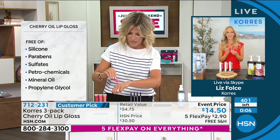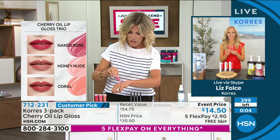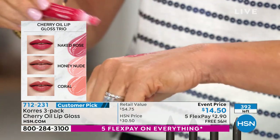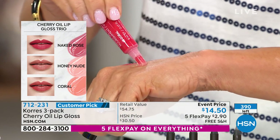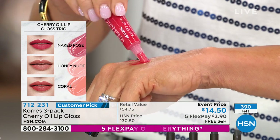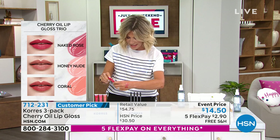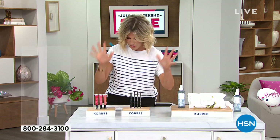You've got a nude, a coral, and a rose — all the colors. These are so beautifully pigmented. Look at that shine! Each one of these is $18 a piece — you get them all today for $2.90 on flex pay. You can't buy these anywhere else. If you're not in the ordering process, you're going to miss out on those.